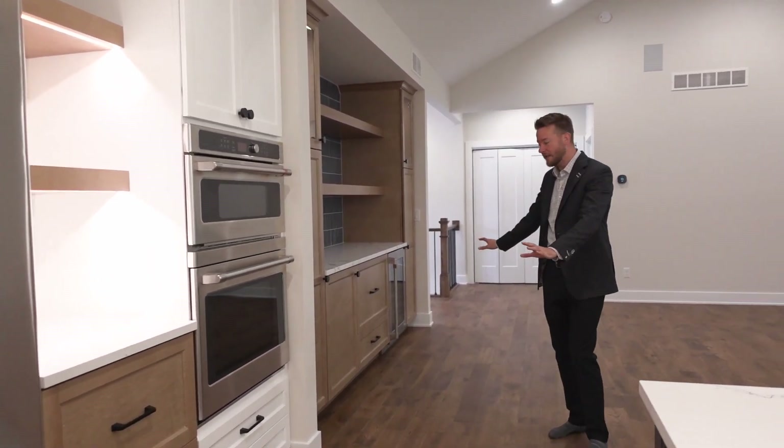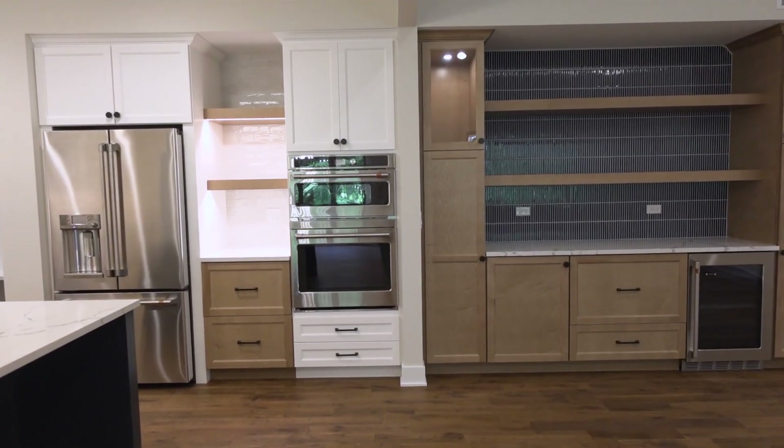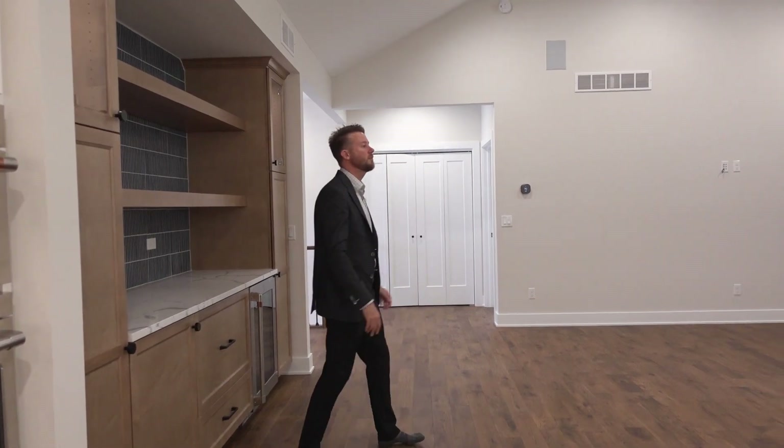Coming into our entertainment cabinetry, you have your Bev cooler and this awesome blue featured tile wall here. And again, this all plays into this great space.